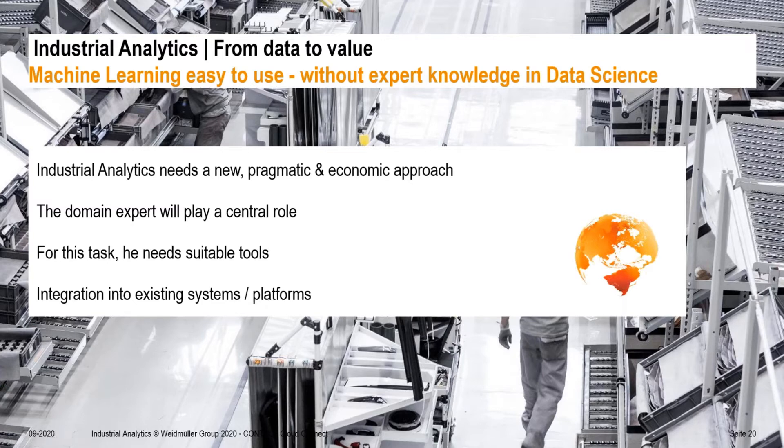To summarize this short tour on machine learning easy to use: the key takeaway is that industrial applications need this new approach where the domain expert plays a central role — their knowledge is key. To empower them, good, easy-to-understand, and intuitive tools are needed. We've looked at one such tool, and for further automation, it can be integrated as a service into existing platforms. Thank you very much for your attendance, and I wish you a good continuation at the Cloud Connect conference.